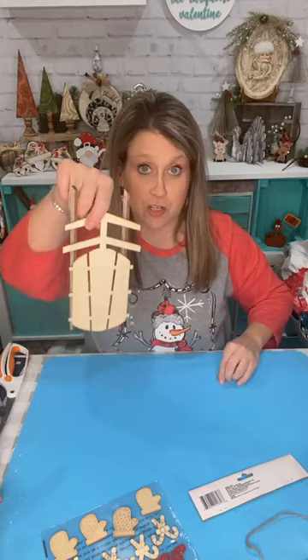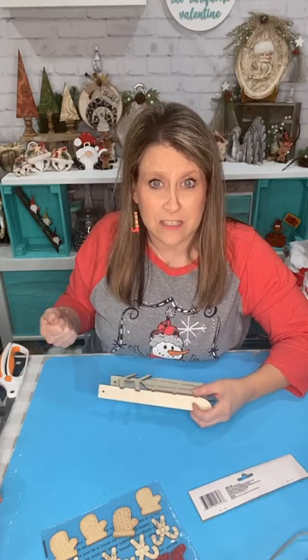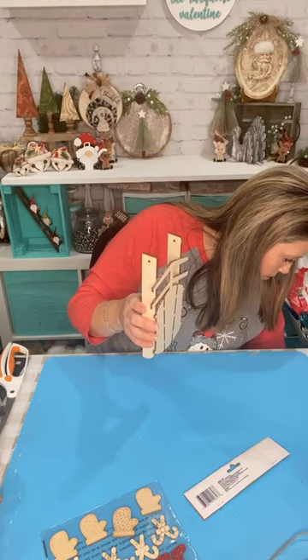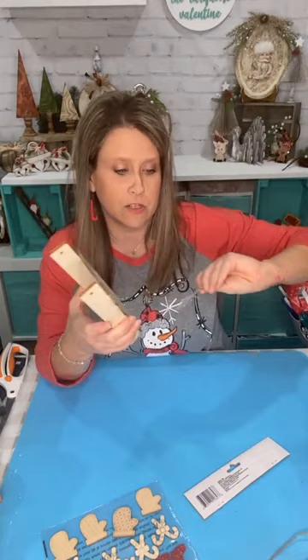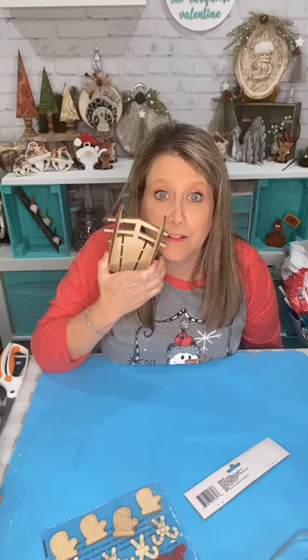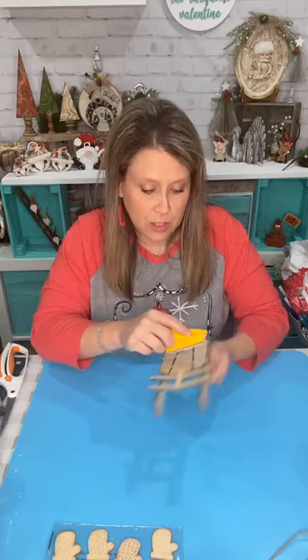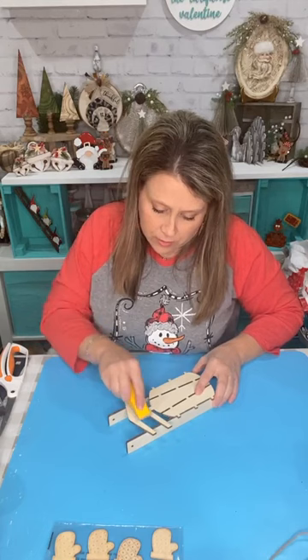I took off the string and I'm gonna put it back on eventually, because don't you pull a sled with a string? The sled came from the Dollar Tree — the Crafter Square section. It just says ornament but it's a little wood sled and they have two different kinds. I'm gonna sand down my little sled a little bit because I'm gonna paint it.